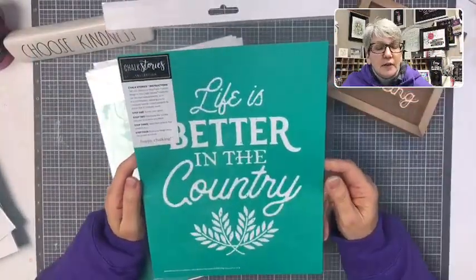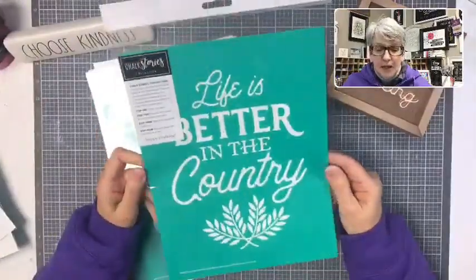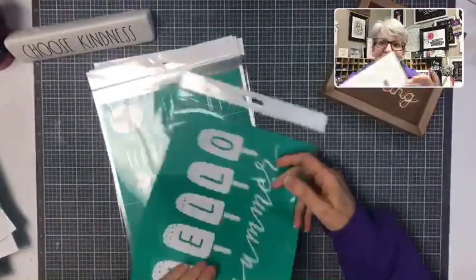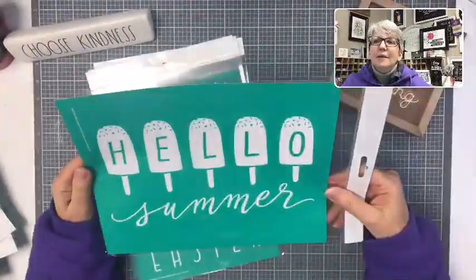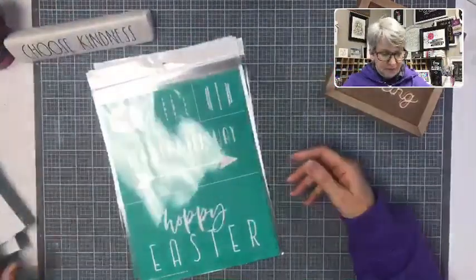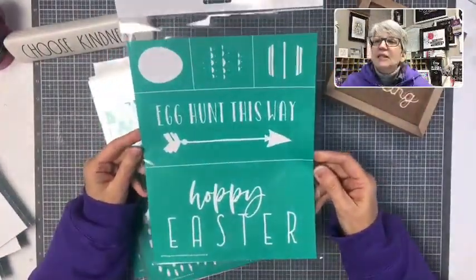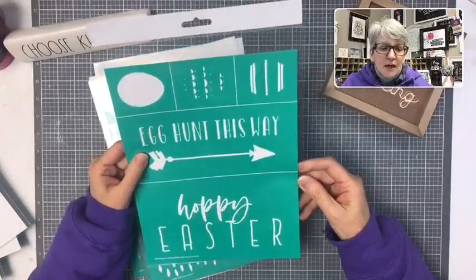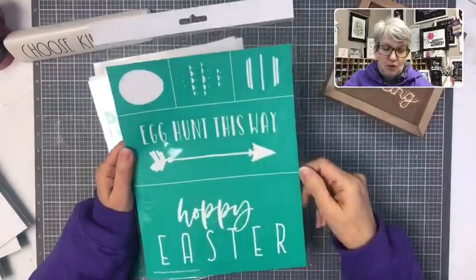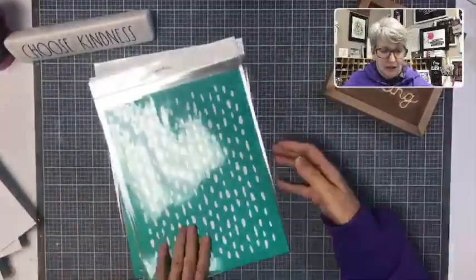'Life is better in the country' — this is another piece of the Farm Charm collection with wheat. 'Hello, Summer!' with fun little popsicles. I showed you this one the other night — I actually got this one at Leadership. 'Happy Easter' — egg hunt transfer with the egg and two different patterns you can put on it, plus a really cool arrow. Super fun!